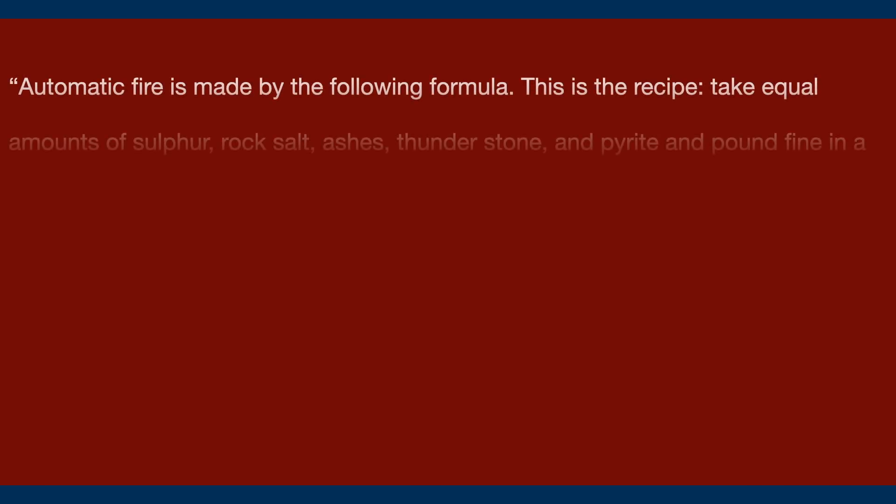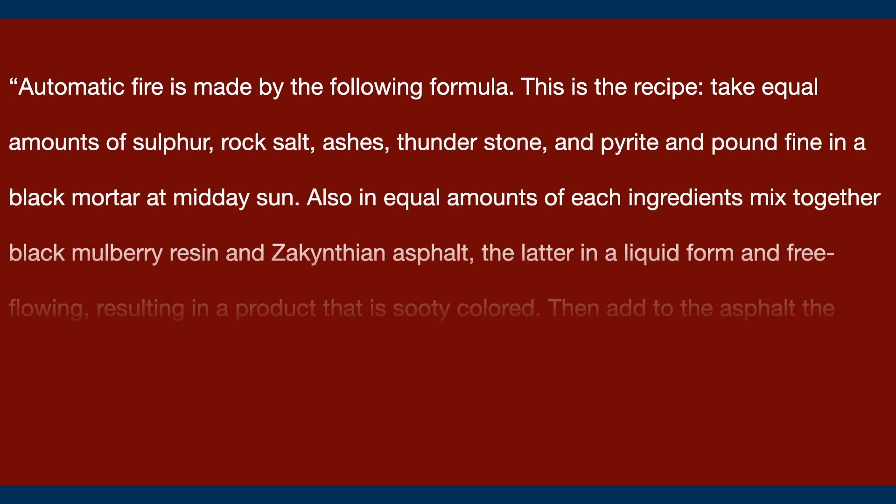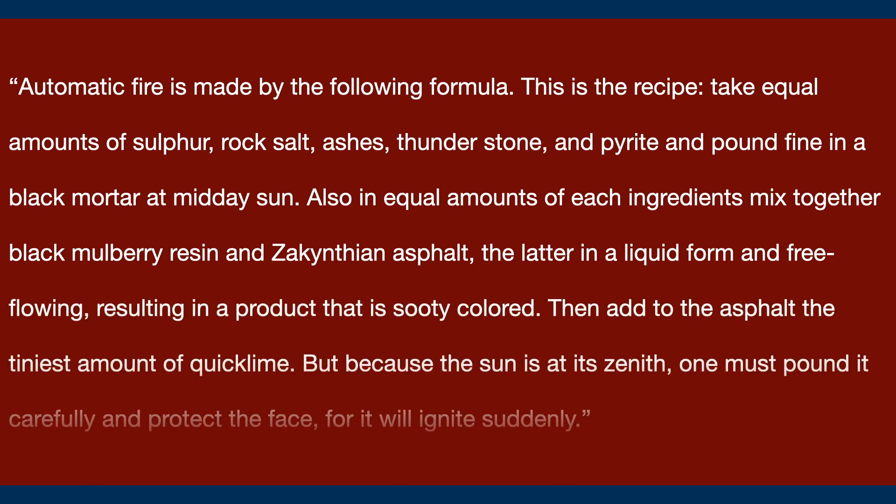Sextus says the following — this is the recipe: 'Automatic fire is made by the following formula. Take equal amounts of sulfur, rock salt, ashes, thunderstone, and pyrite, and pound fine in a black mortar at midday sun. Also in equal amounts of each ingredient, mix together black mulberry resin and Zacanthian asphalt, the latter in a liquid form and free-flowing, resulting in a product that is city-colored. Then add to the asphalt the tiniest amount of quicklime. But because the sun is at its zenith, one must pound it carefully and protect the face, for it will ignite suddenly.'